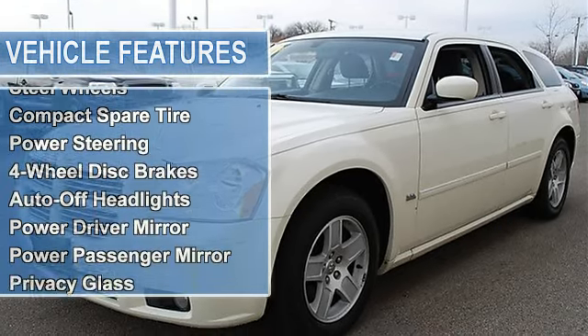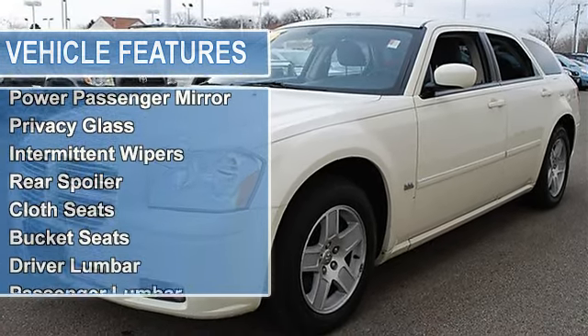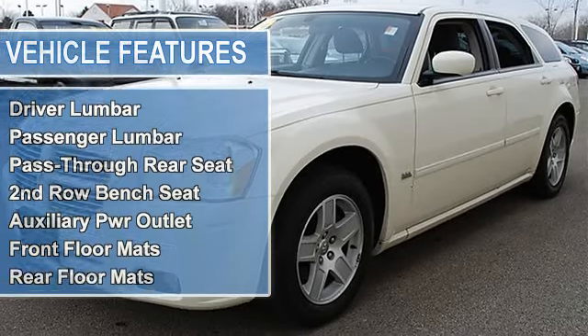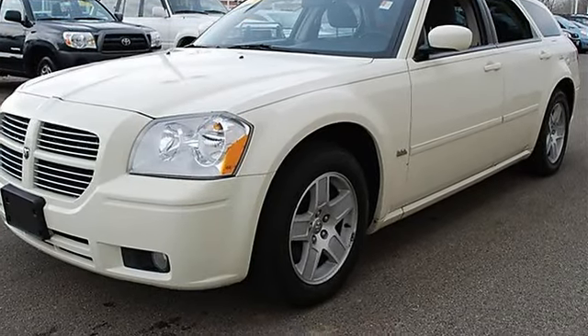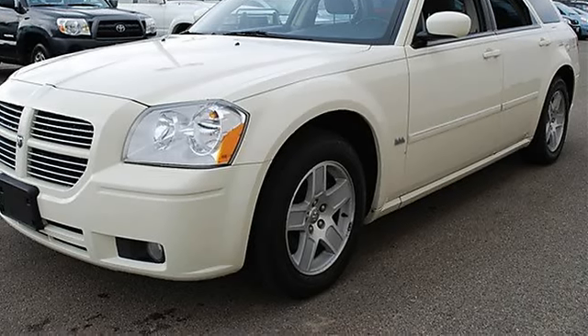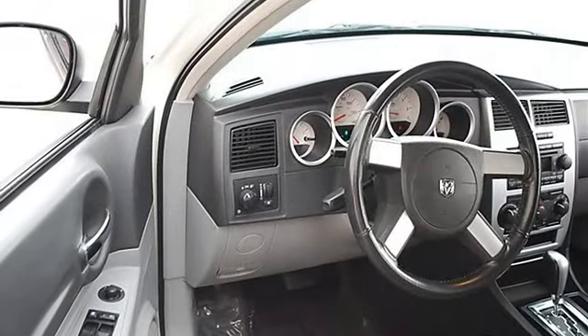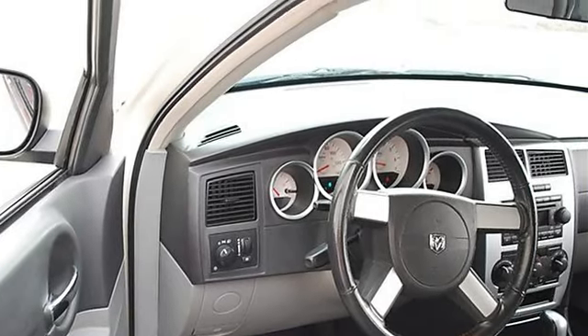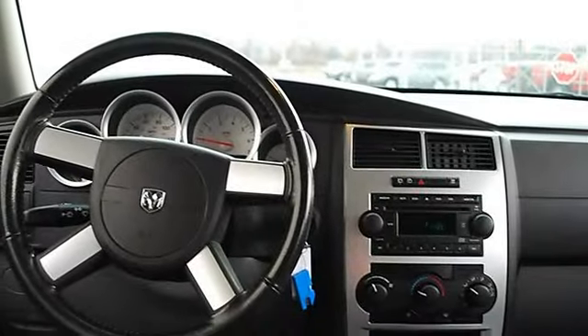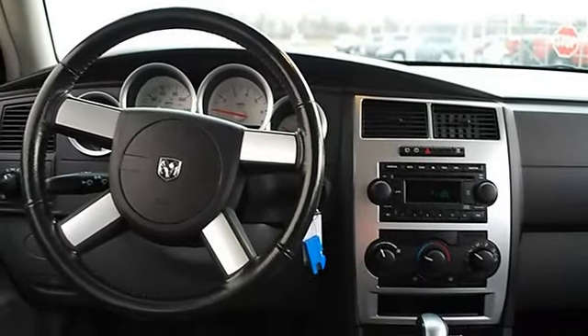Compact spare tire, power steering, four-wheel disc brakes, auto-off headlights, power driver mirror, power passenger mirror, privacy glass, variable speed intermittent wipers, rear spoiler, cloth bucket seats, driver and passenger lumbar support, pass-through rear seat, second row bench seat.